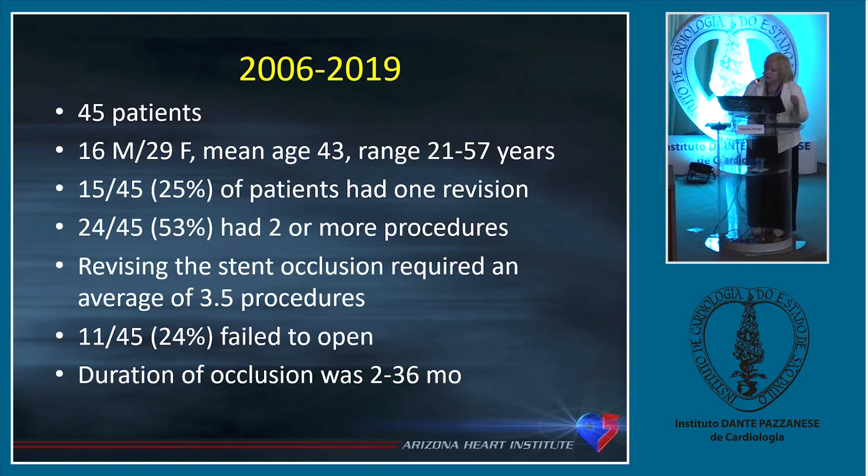We analyzed 45 patients. We have good data on this group — most of them are female, average age is young at 43. Fifteen of the 45 patients had only one revision, but these are all chronically occluded stents, occluded for months to years — most at least six months to two or three years. Revising the stent occlusion required an average of 3.5 procedures. It's not easy — it's not a one-shot thing. These stents are very hard to enter because they're crimped and flattened at the area of the iliac and don't open well because they're not round.